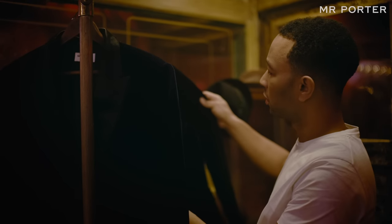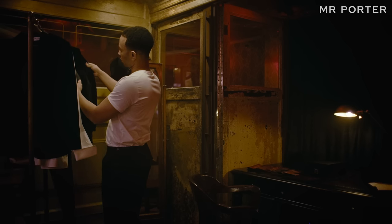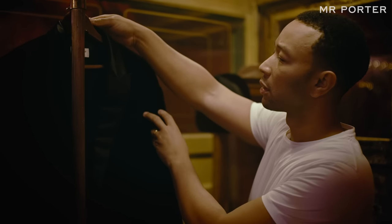A tuxedo is not a novelty item — it's not a costume. Go for something timeless, clean, and simple. And it has to be tailored to fit you.